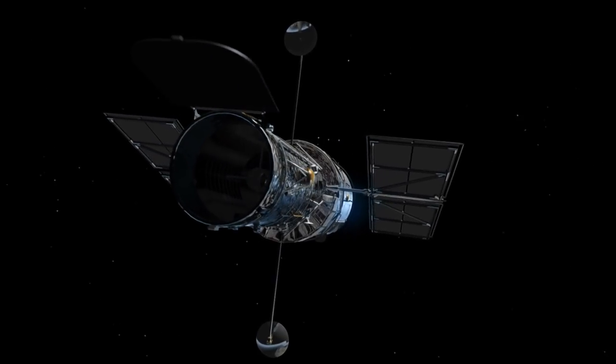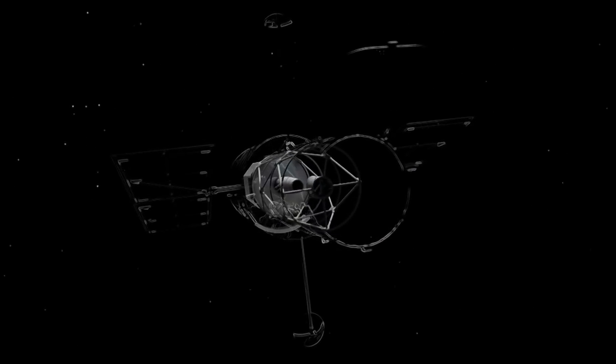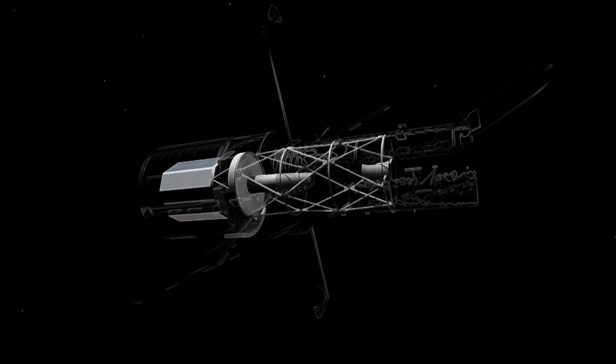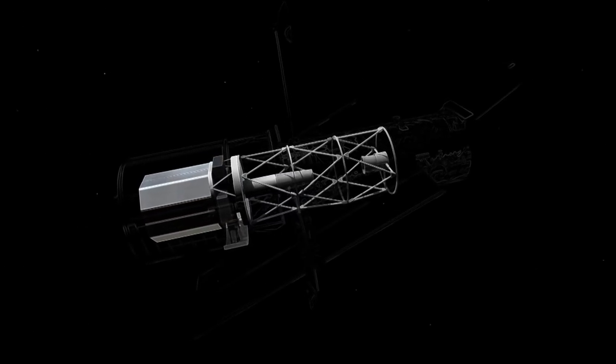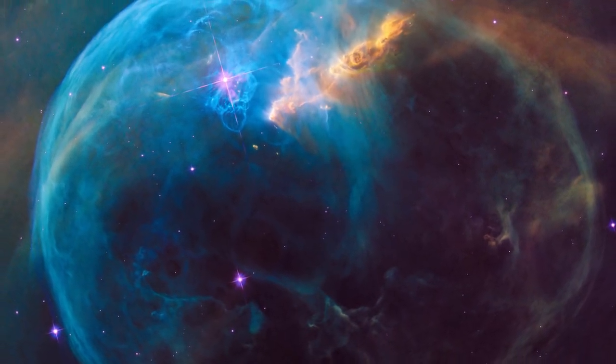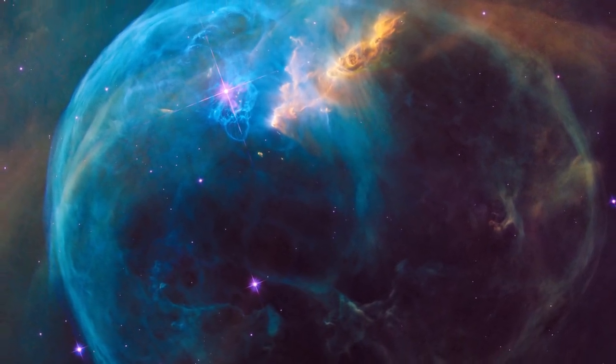Hubble is equipped with extremely sensitive cameras that capture light across different wavelengths, from the ultraviolet to the optical to the near-infrared. This enables the telescope to create the stunning and well-known images.